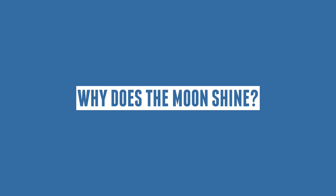Hello everyone and welcome back to our universe! Today we'll be answering the question: why does the moon shine?